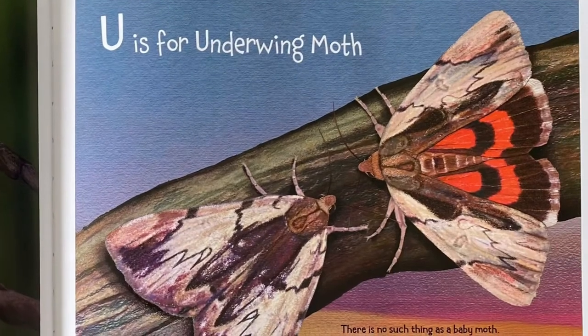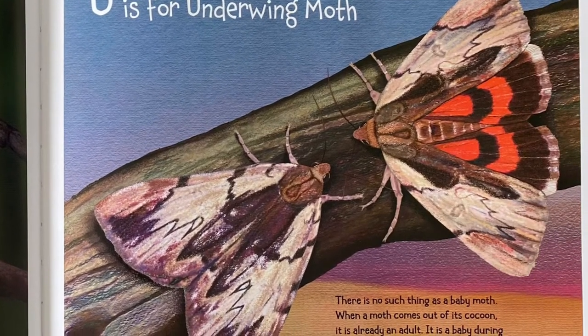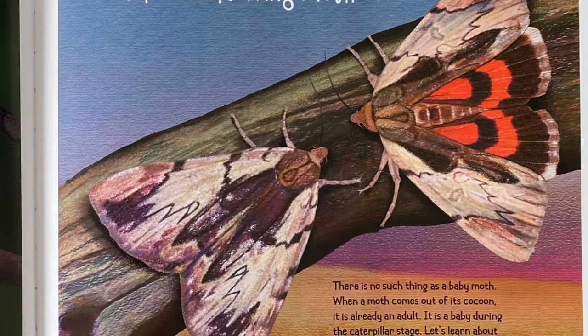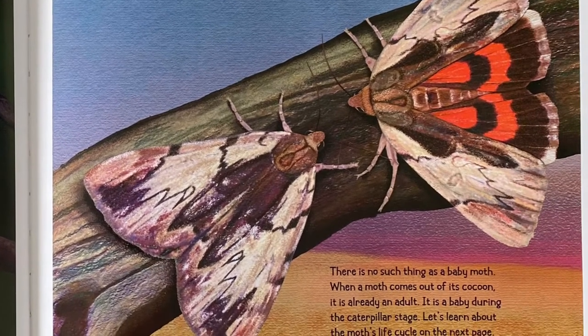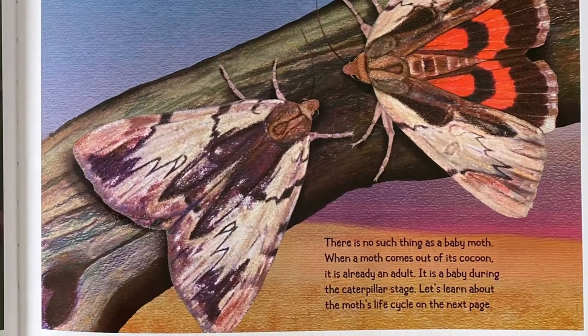U is for Underwing Moth. There is no such thing as a baby moth. When a moth comes out of its cocoon it is already an adult. It is a baby during the caterpillar stage. Let's learn about the moth life cycle on the next page.